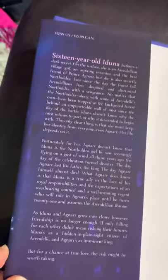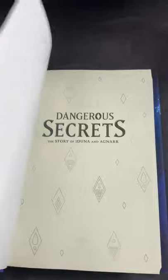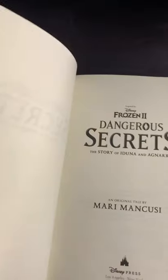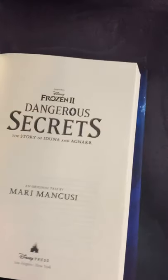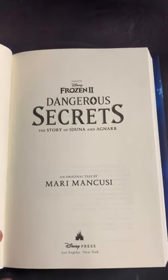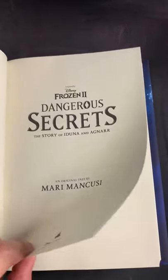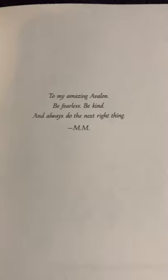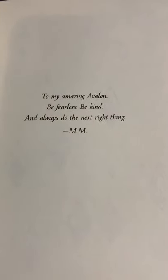Opening it up, here is the summary of the book, which you've probably all read, and the title page. There's a second title page — if I was signing your book, this is probably where I would sign it. It gives me a lot of space.